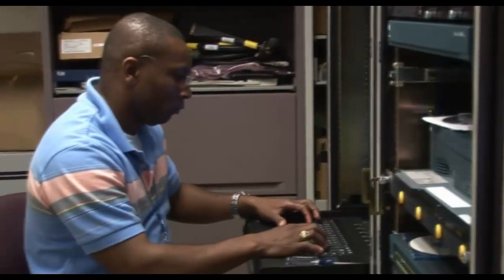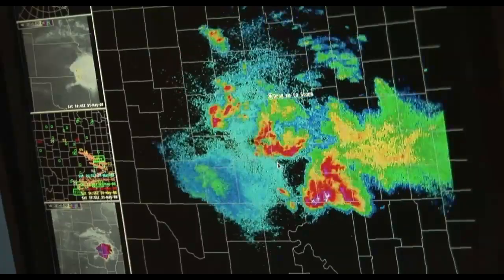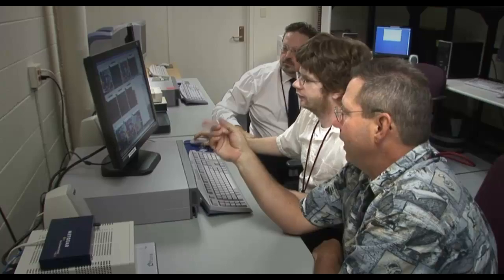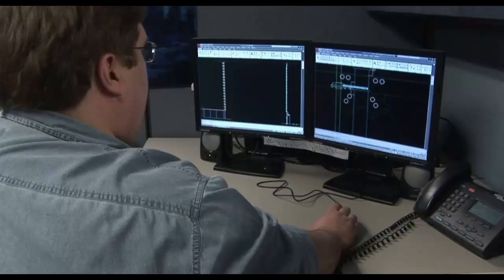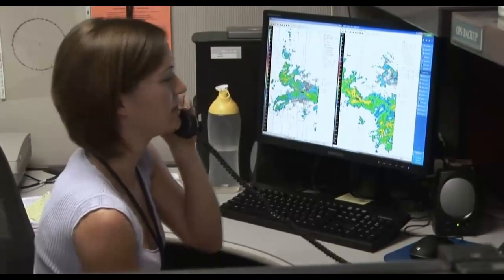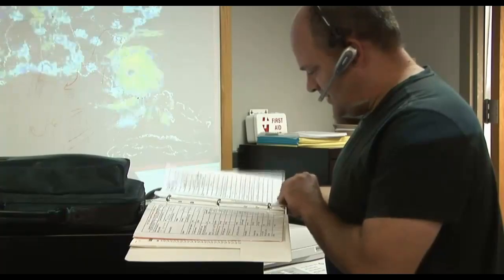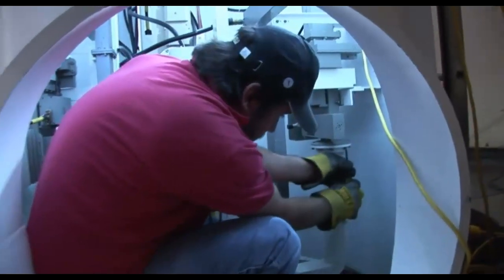The work done by the Radar Operations Center requires a wide variety of specialties, including meteorology, engineering, programming, radar technology, and many others. A 24-hour hotline provides assistance to radar field sites across the country, as well as some international locations. Technicians also travel to radar sites, providing assistance for maintenance and support activities.